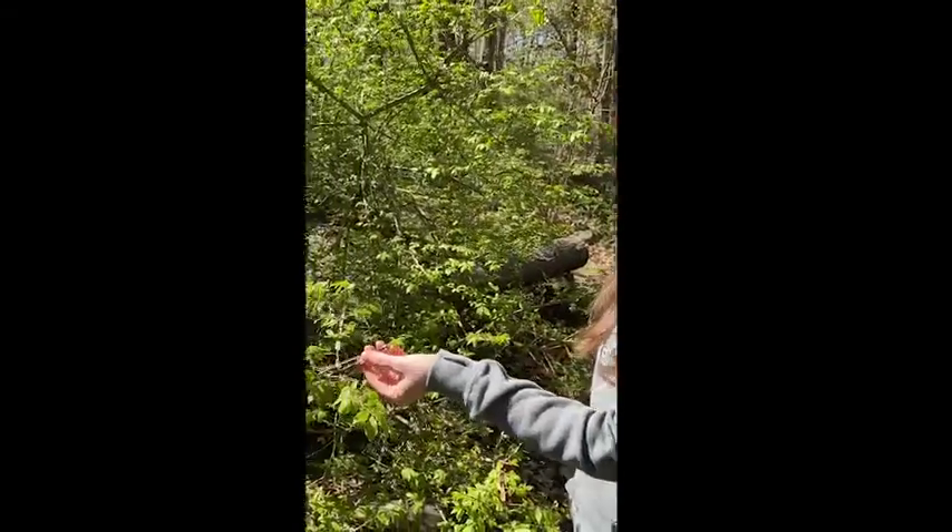Hi, welcome to Exploring Invasives with the Swampscott Conservancy. Our next invasive species here at Ewing Woods is burning bush, which you might be very familiar with. It is an escaped garden plant.